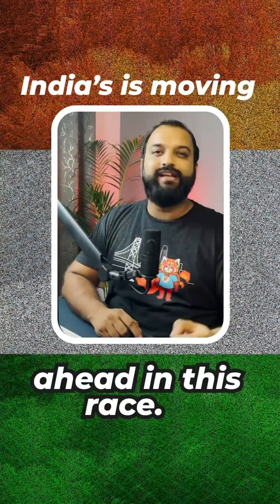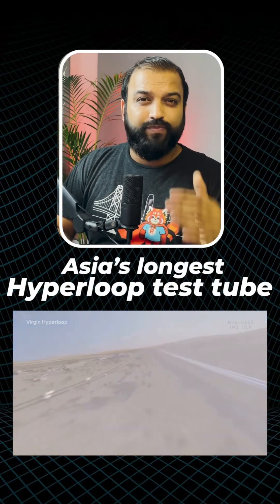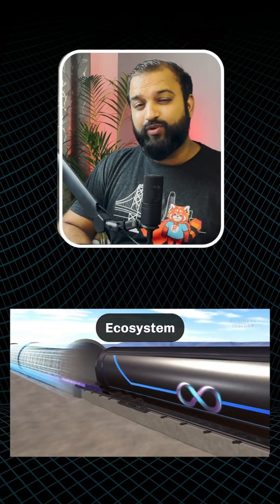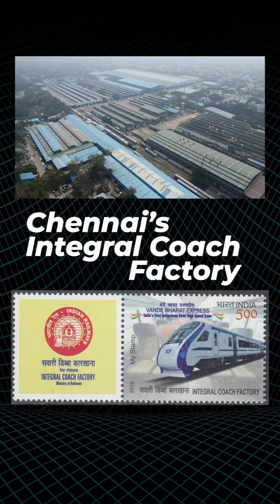But here's the great thing — India is moving ahead in this race. IIT Madras has made Asia's longest Hyperloop test tube, which is 410 meters long and is soon to be the world's longest. The entire ecosystem, including the electronics, is made within India, with the help of Chennai's Integral Coach Factory and startups like Tutor.